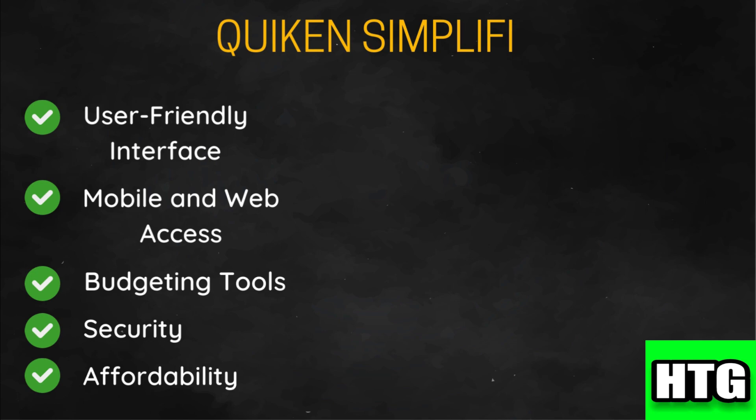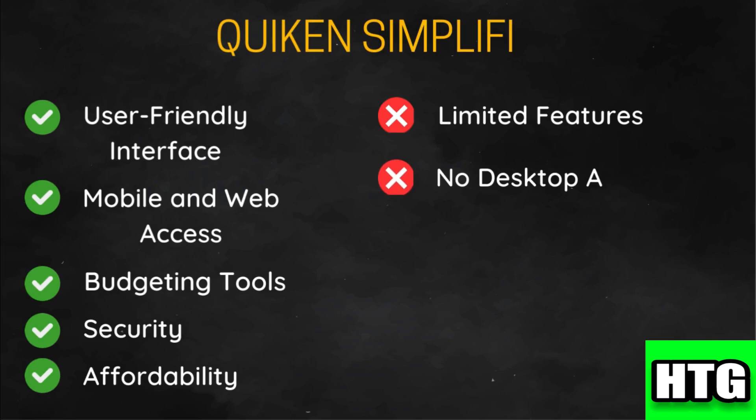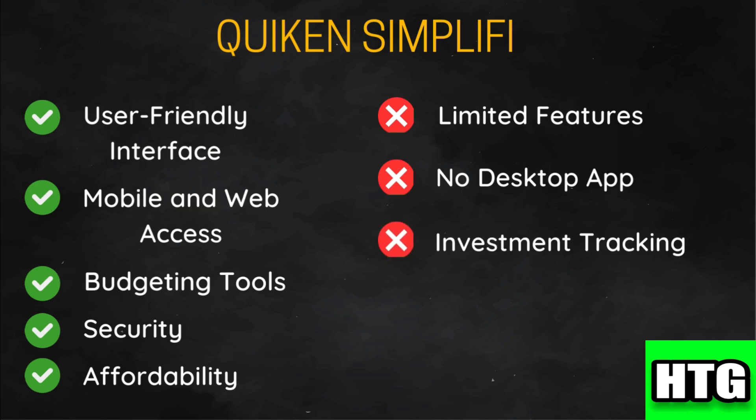Quicken Simplify uses bank-level encryption to protect your data and ensure secure connections. It is generally more affordable than Mint with a straightforward subscription model. However, it lacks some of the more advanced features and customization options available in Mint, is primarily web and mobile based with no dedicated desktop software, and has only basic investment tracking capabilities, which might not be sufficient for users with complex investment portfolios.